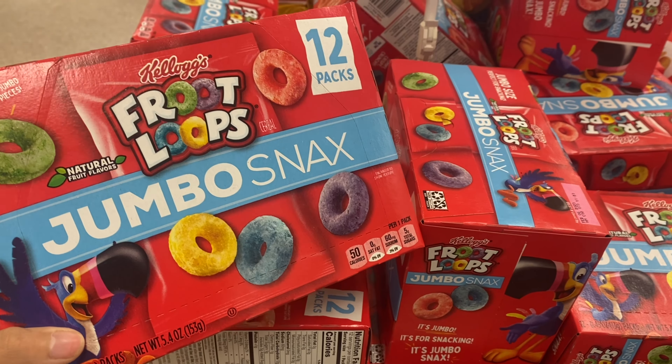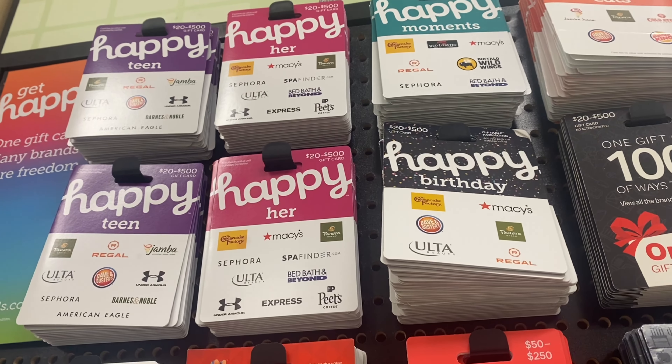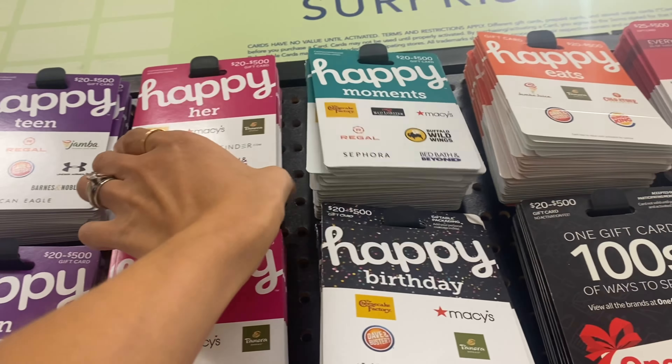Kellogg's snacks are also buy one get one free this week at Publix for $5.49. On Ibotta they're giving $2.00 back per box, so if you grab two you'll get $4.00 back on Ibotta making it $1.49 for both — definitely an easy deal.